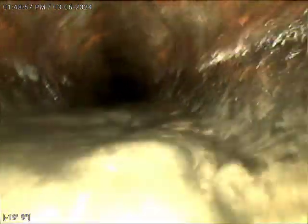Cast looks a little scaled — nothing to be concerned about. They did do a jetting, Roto-Rooter. Looks like they did a good job.